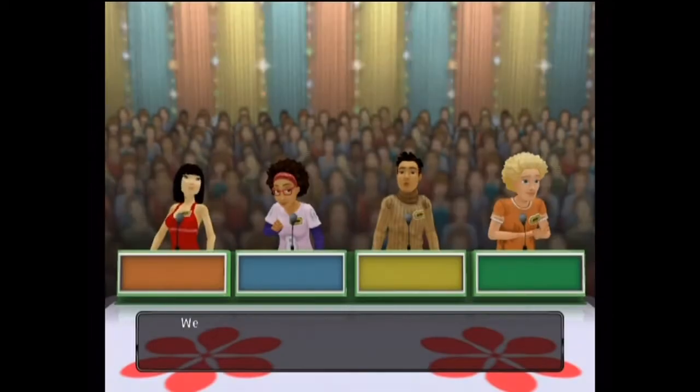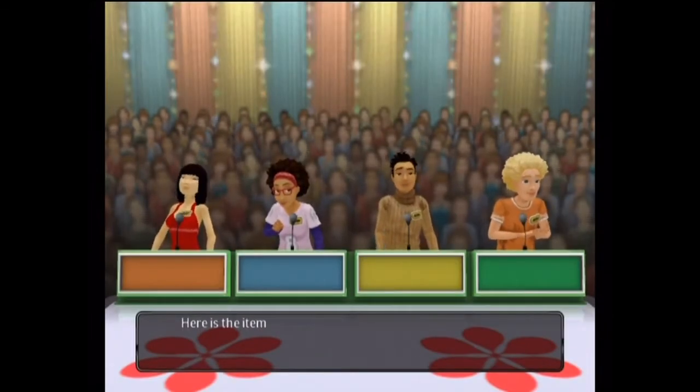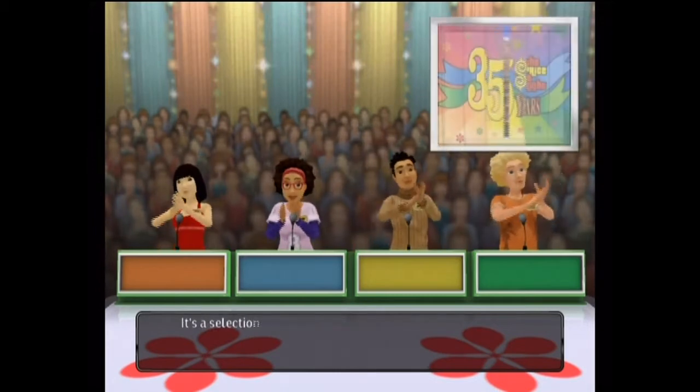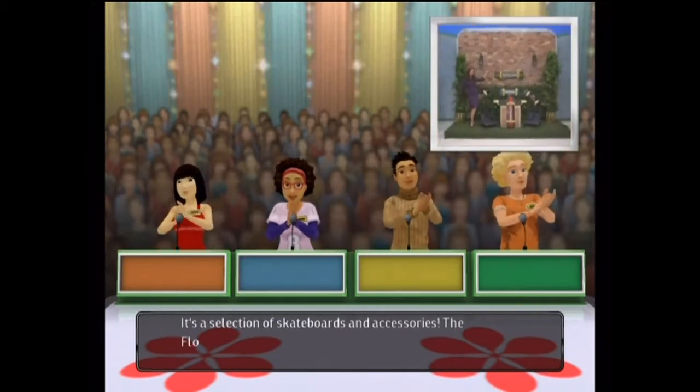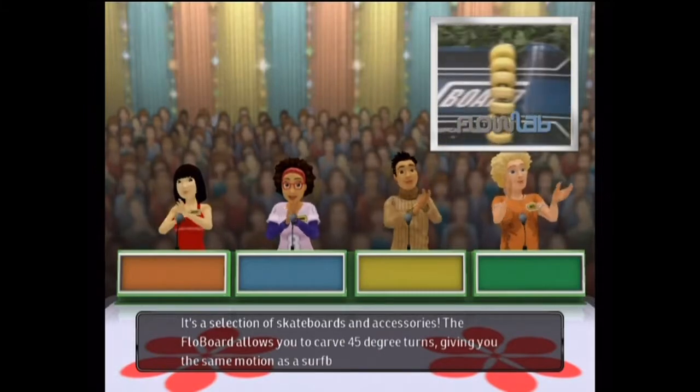You'll get to play one entire show. Welcome to Contestants Row! The contestant with a bid here — here is the item up for bids. It's a selection of skateboards and accessories. The Flow Board allows you to carve 45-degree turns.